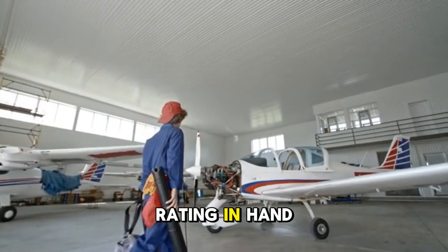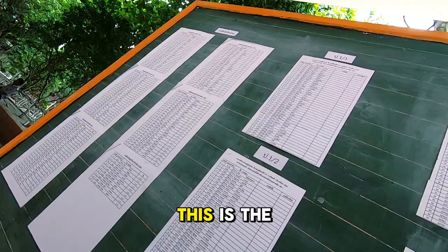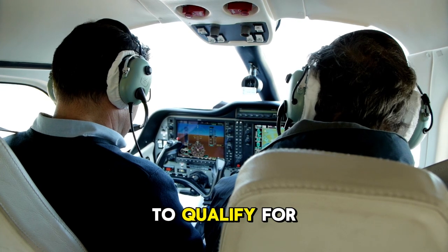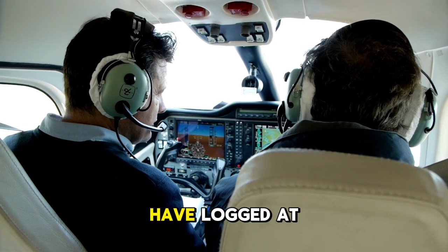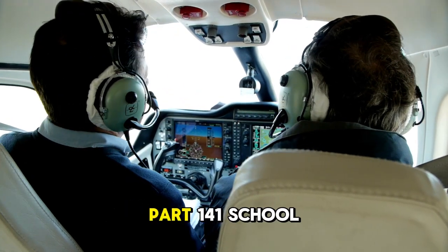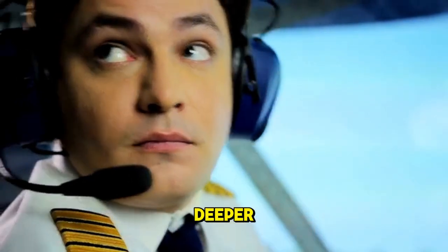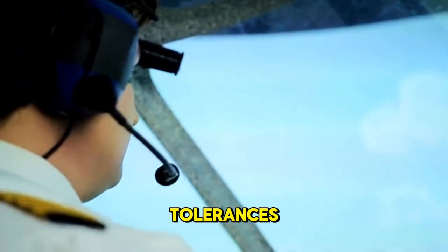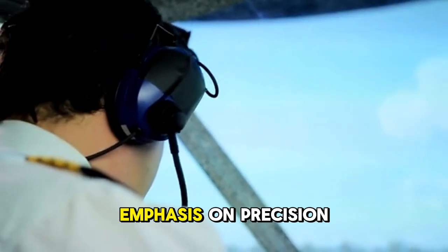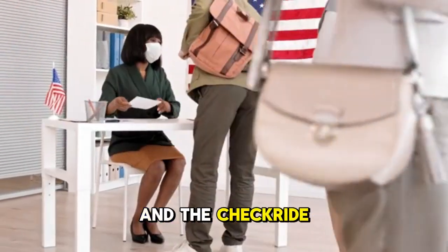With your instrument rating in hand, the next milestone is your commercial pilot certificate — the license that allows you to legally be paid to fly. To qualify, you'll need to have logged at least 250 flight hours, or 190 hours at a Part 141 school. The training involves a deeper understanding of aerodynamics, more advanced maneuvers flown to tighter tolerances, and an even greater emphasis on precision and safety. The written exam is harder and the checkride is stricter.